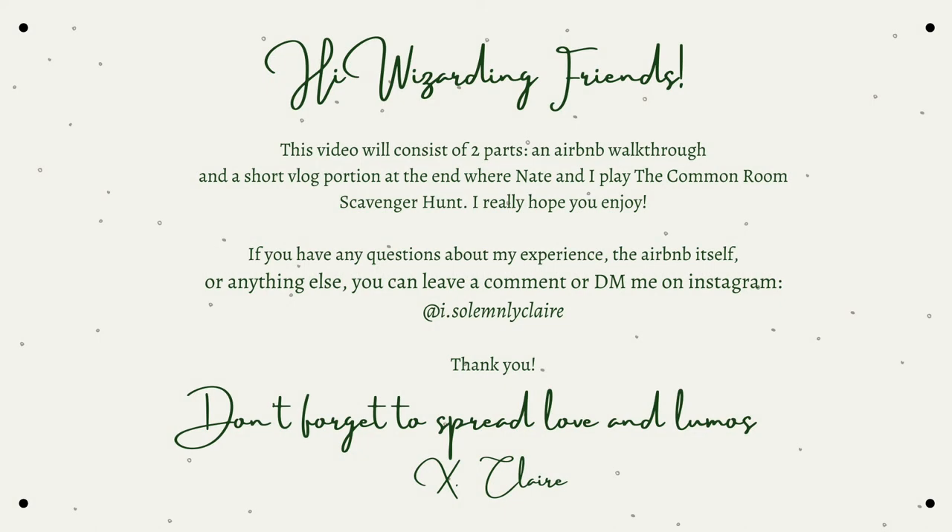Hi wizarding friends, it's Claire. This video will consist of two parts: an Airbnb walkthrough and a short vlog portion at the end where Nate and I play the common room scavenger hunt. I really hope you enjoy. If you have any questions about my experience, the Airbnb itself, or anything else, you can leave a comment down below or DM me on Instagram at i.solemnly.claire. Don't forget to spread love and lumos.